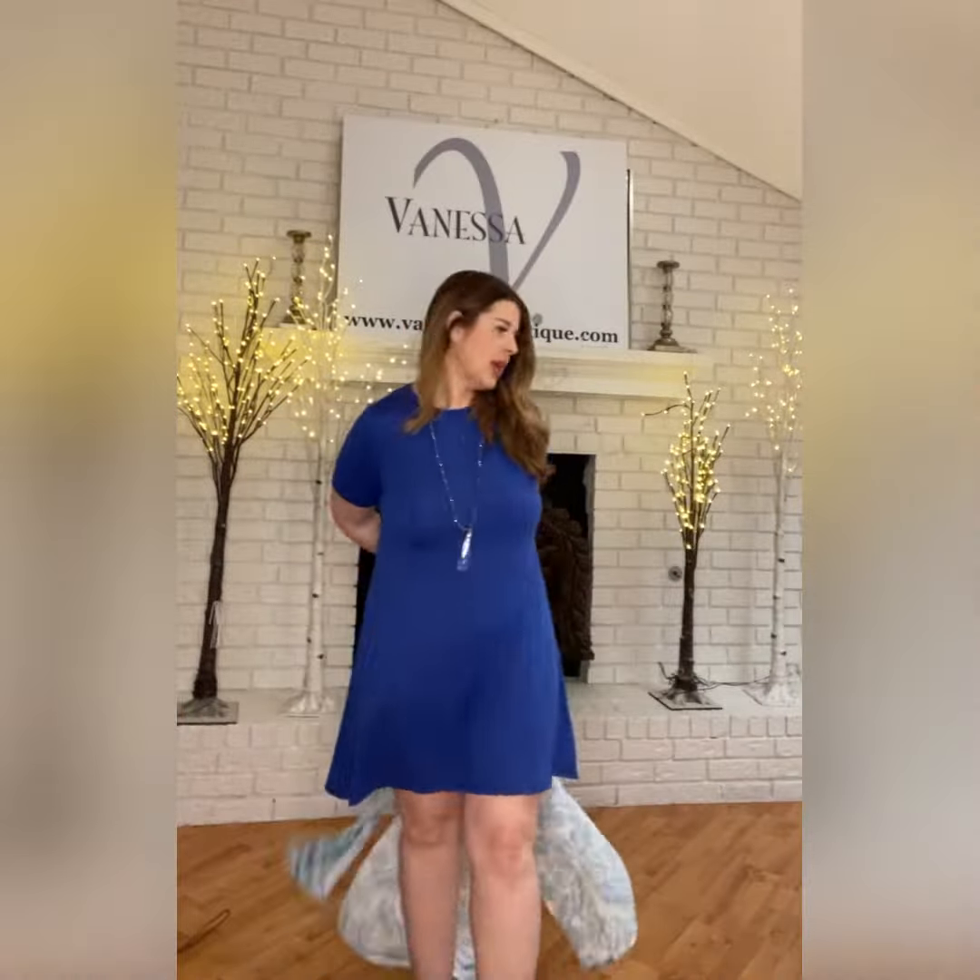Let me show you the royal on me — this is the large, so it is a little bit shorter. Super cute, I really like this color a lot.